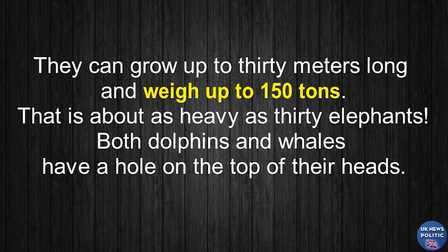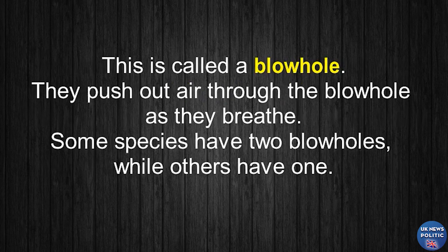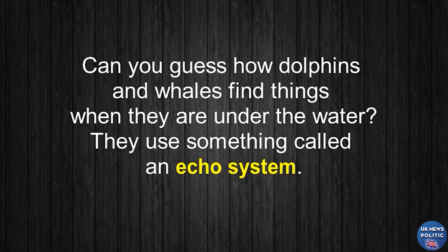Both dolphins and whales have a hole on the top of their heads. This is called a blowhole. They push out air through the blowhole as they breathe. Some species have two blowholes, while others have one.